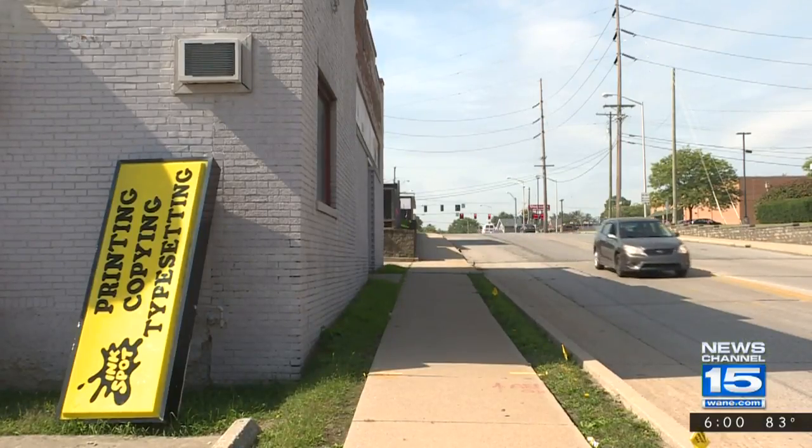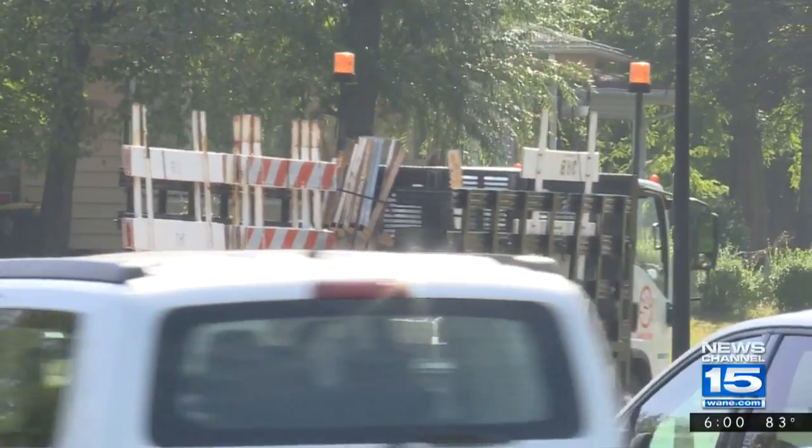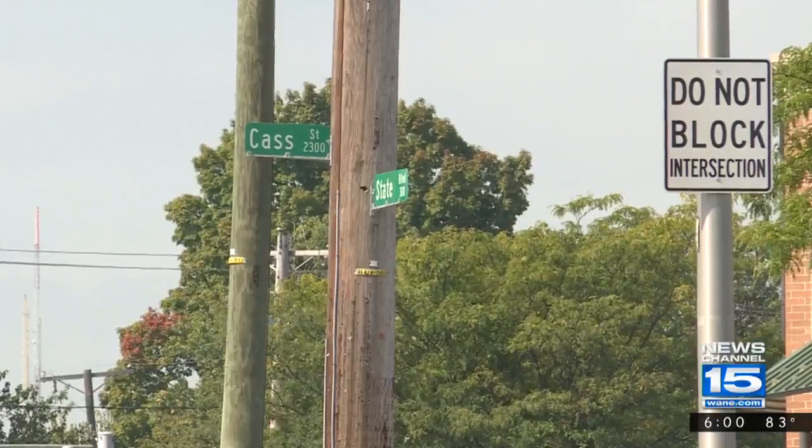Traffic flows along State Boulevard by Ink Spot today, but a truck dropping off barricades is a sign of what's to come. Soon, a big hole will appear at the intersection with Cass Street. I'm in the middle of this project, and virtually they're going to have the lanes closed on State Boulevard out here going both ways.